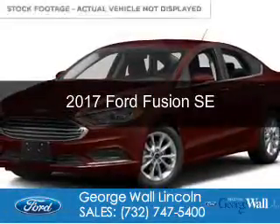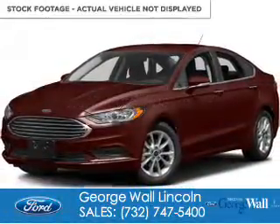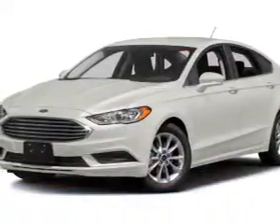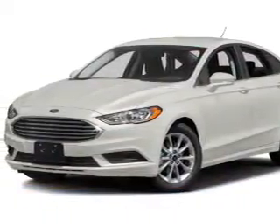This is a new 2017 Ford Fusion. It's powered by front-wheel drive, a 1.5-liter four-cylinder engine, and a six-speed automatic transmission.